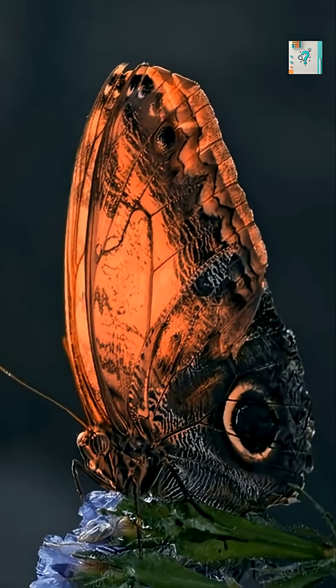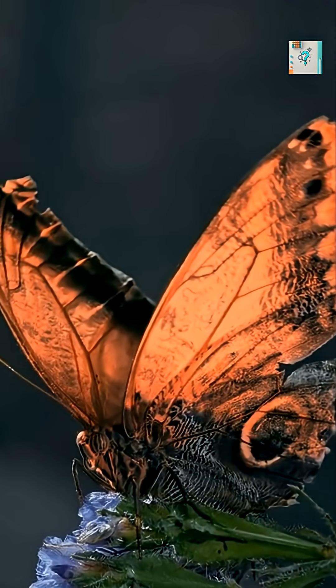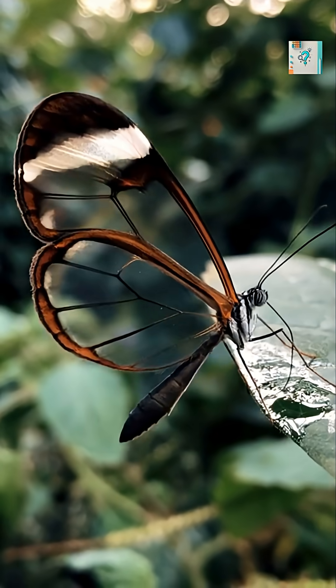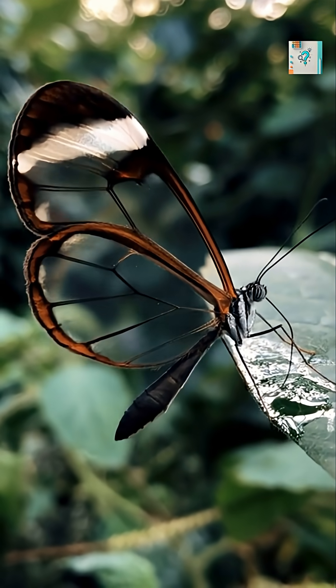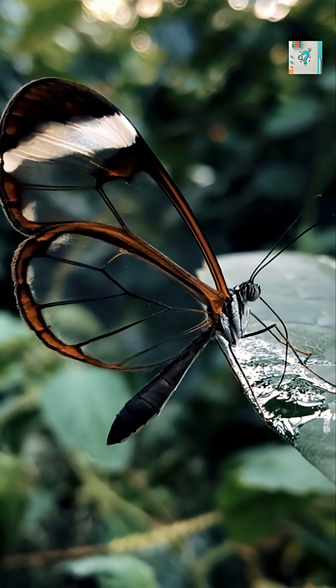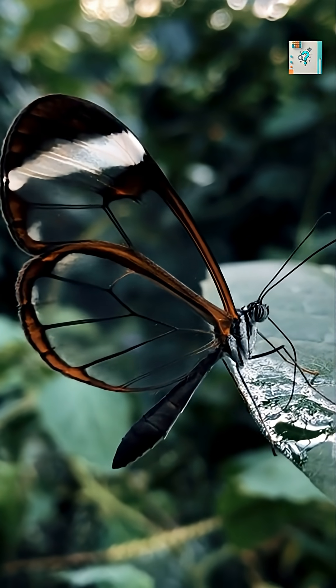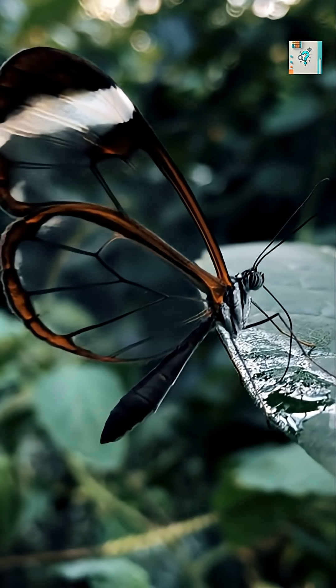Most butterfly wings are covered in tiny overlapping scales that reflect and scatter light to create bright colors. Glass-winged butterflies still have scales, but far fewer of them. Large sections of their wings are mostly bare, allowing light to pass straight through rather than bounce back.